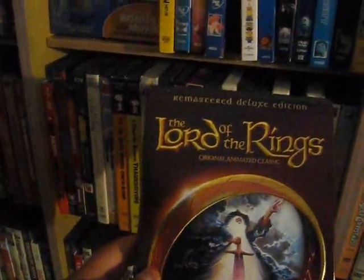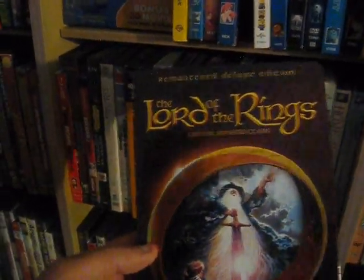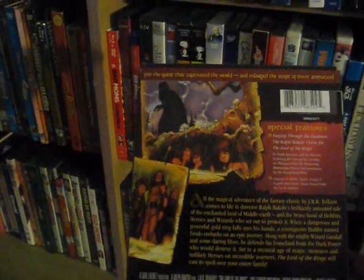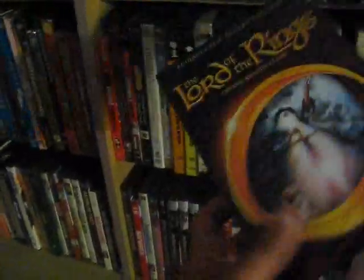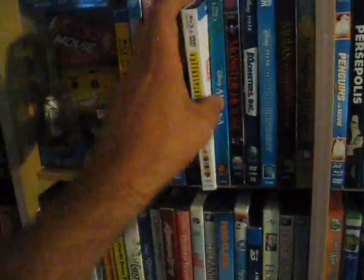Up next we have the Lord of the Rings animated film from Ralph Bakshi from 1978, remastered deluxe edition. Not great because it crams basically what Fellowship of the Ring and The Two Towers does in about five hours into an hour and a half, but it has its moments and they copied at least one scene in the Peter Jackson live action versions.